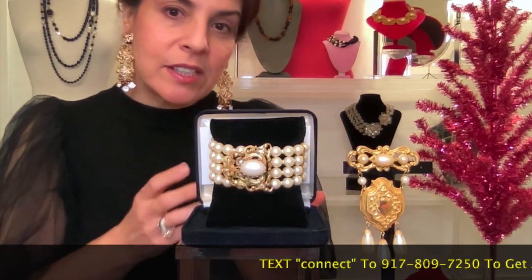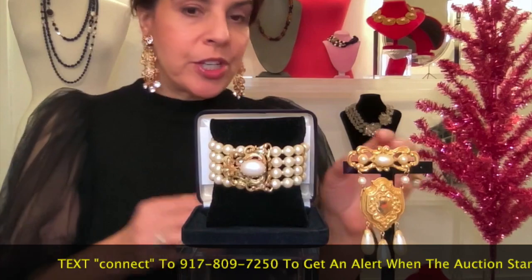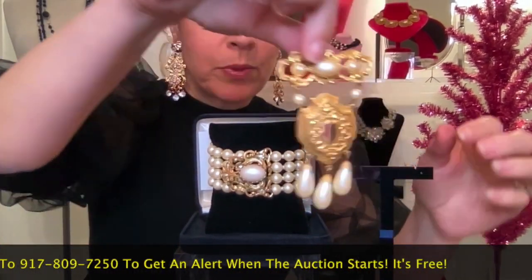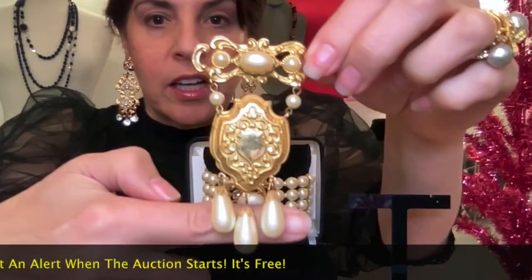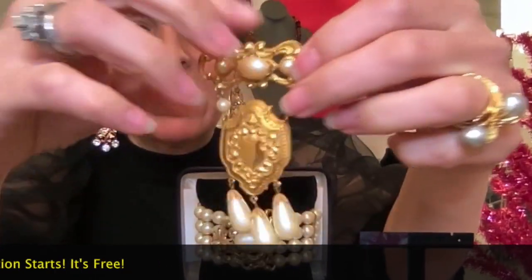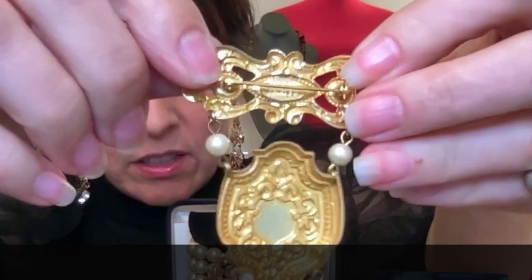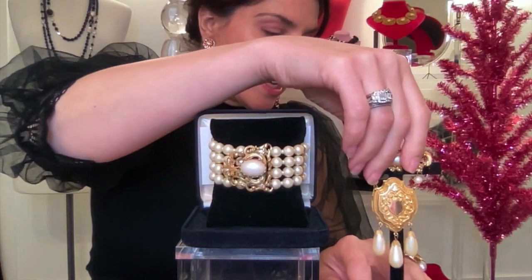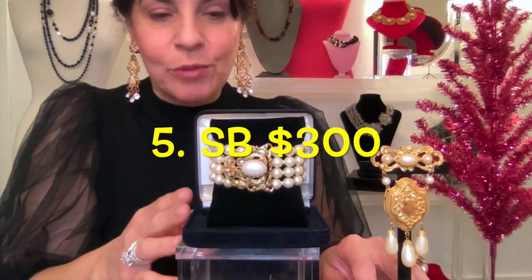You can have a preview of what my favorites are and also pre-bid if you want to. This is also included — the most incredible brooch. Look at that with the Haskell shield and the three drops. I love this so much. You can easily also use this as a pendant. This is in minty fresh, like-new condition. So extraordinary. If you want to pre-bid on this set — this is number five — the starting pre-bid is $300.